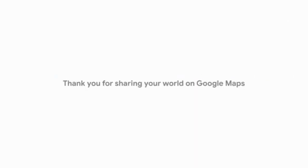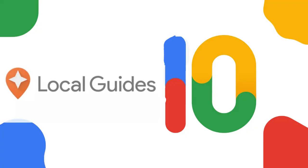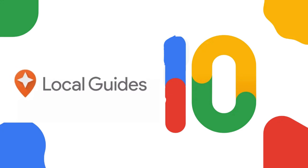And there you have it, folks. Four easy steps to level 10 Google local guide status. Go out there and start guiding your local community today.